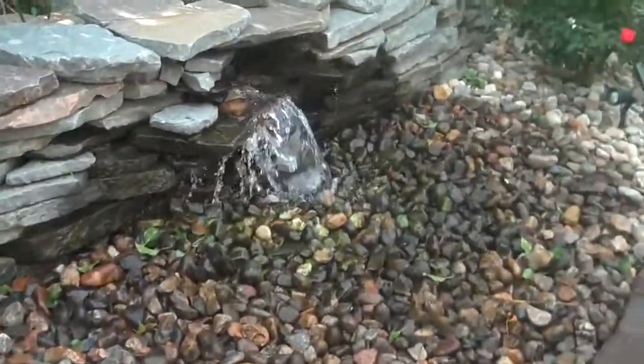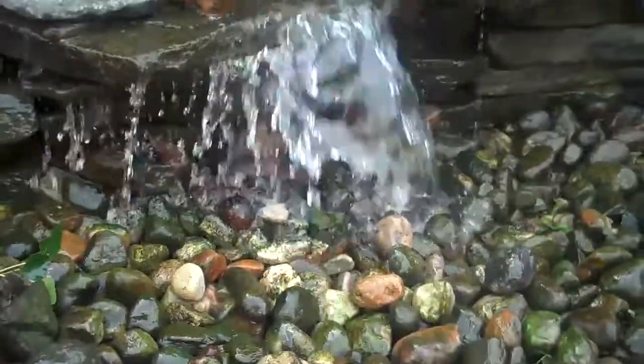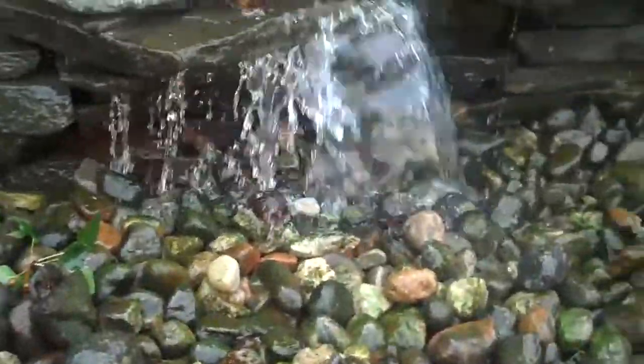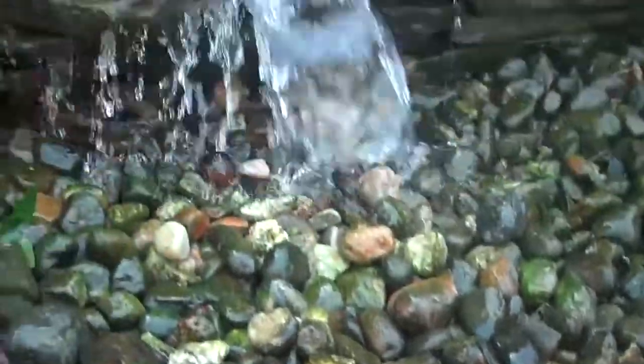Chris Orser Landscaping. This here is a pondless waterfall. It's relatively new to the market and a great new way to add a water feature to your house where space is limited. It's also very cost effective to put in — it's basically a waterfall without the pond.